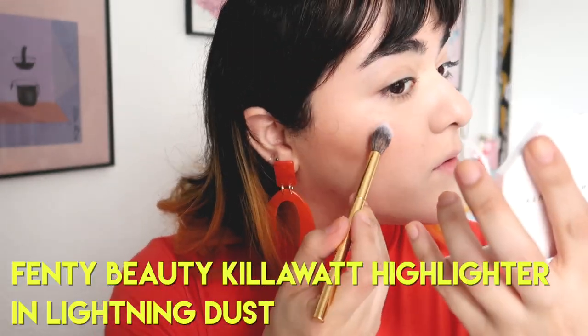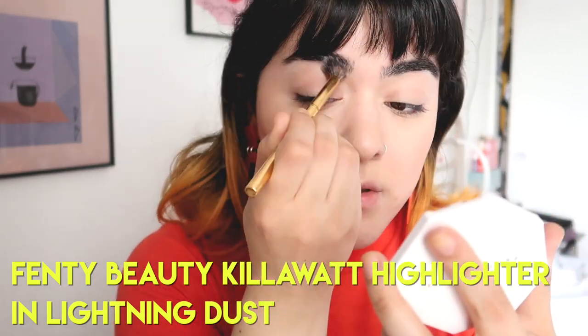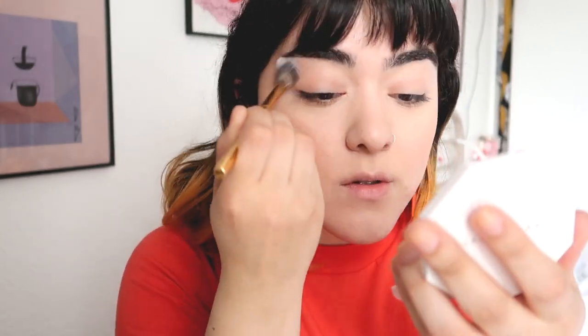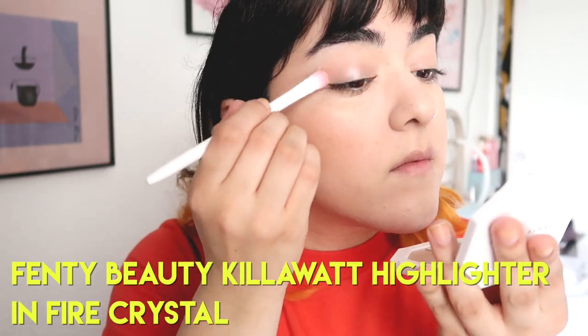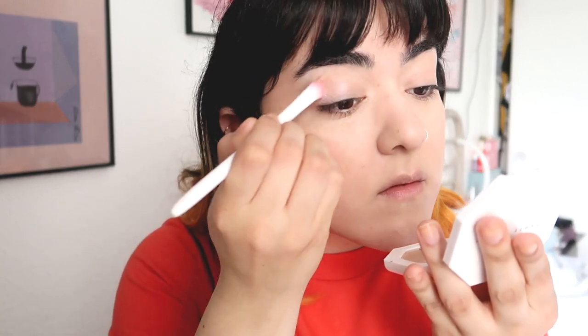Now this is the star of the look. This is the Fenty Beauty Kilowatt Highlighter in Lightning Dust. It looks like wet skin — like juicy wet skin. It is such a beautiful highlight. It looks like an RMS highlighter without the stickiness. But for the eyes, I'm using Fire Crystal, which is a very shimmery shade. I sometimes use that side as highlighter — not all the time; I have to feel extra to use it as a highlighter — but I do love it on the eye.